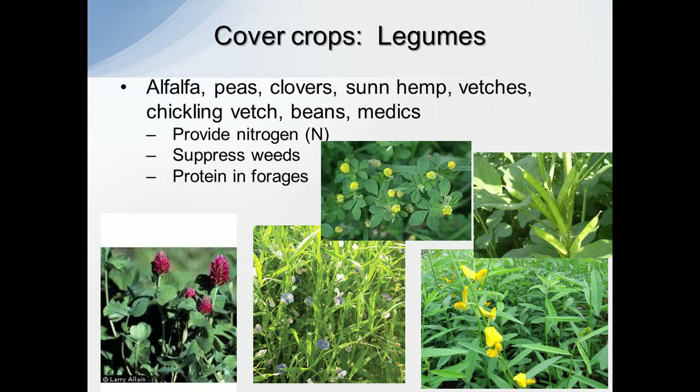When looking at cover crops and these different functional groups, this is just some of the things these different functional groups can provide. Going across the bottom, that's crimson clover, that's a pea, that's the medic — no, that's the chickling vetch, that's the pea — and then over here in the corner we have sun hemp. Those are some different species that provide those different services.